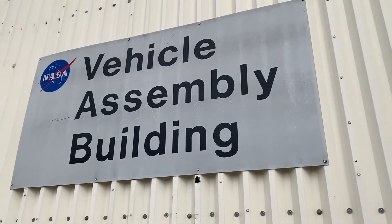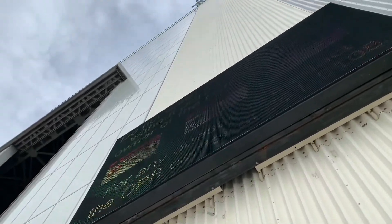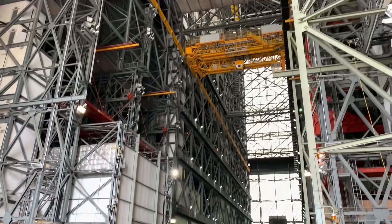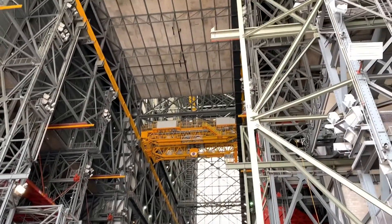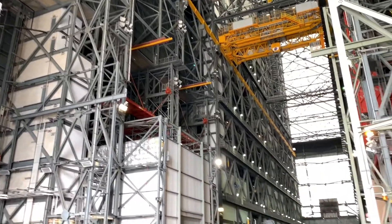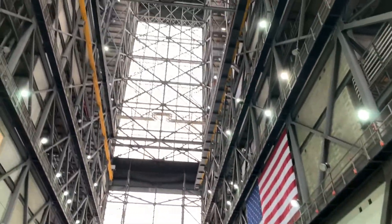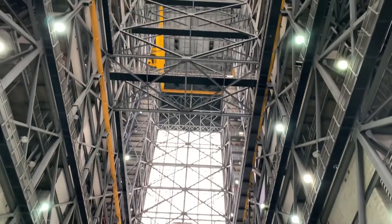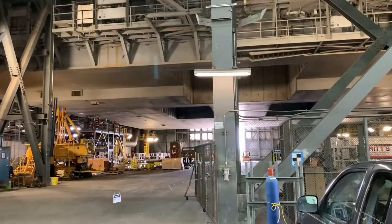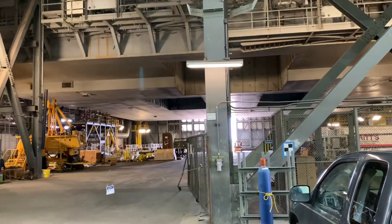Our first stop is the massive, massive Vehicle Assembly Building. This is a macro-operating facility, so let's make sure we're aware of everything going on here in the Vehicle Assembly Building before we roll out the launch platform. You can see a mobile launch platform here — you can see the blast holes where the flames came through.